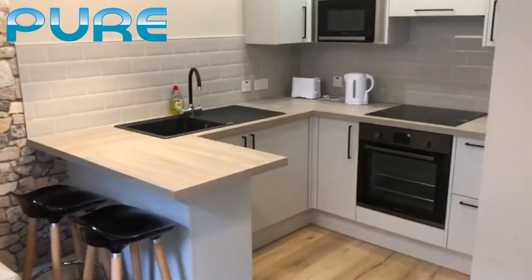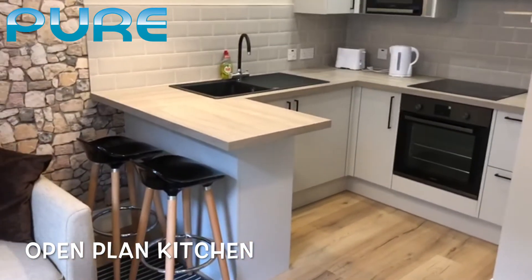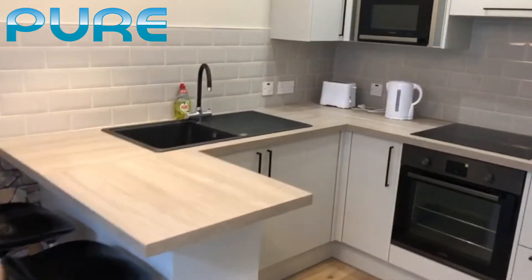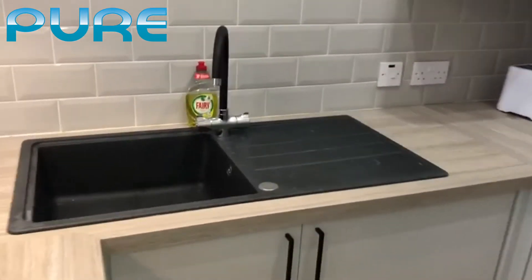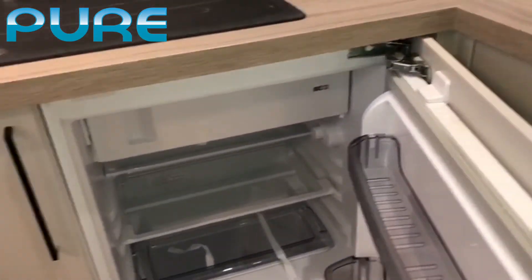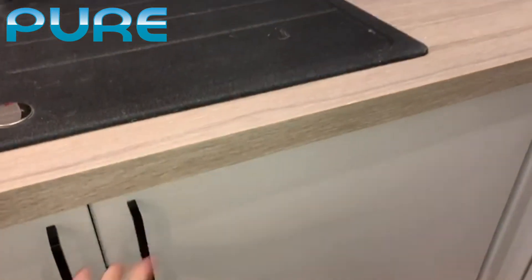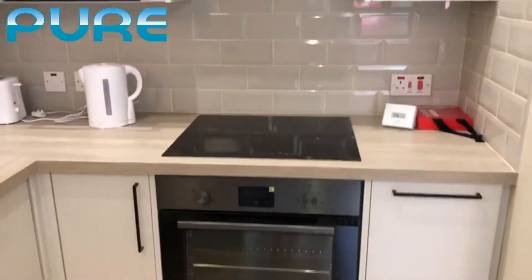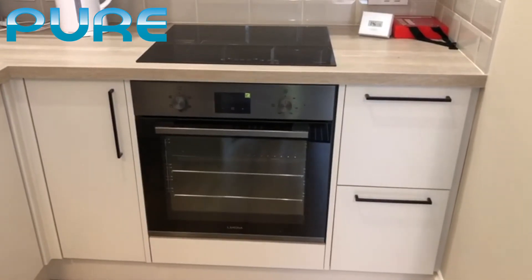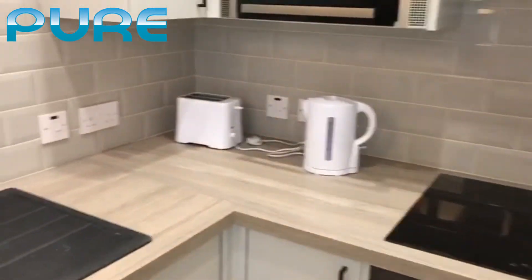We have a nice corner kitchen with lots of workspace. There are two bar stools and a fully fitted sink. Just below the sink we have an integrated fridge freezer, and also an integrated microwave as well as an oven and hob. Kettle and toaster are all included.